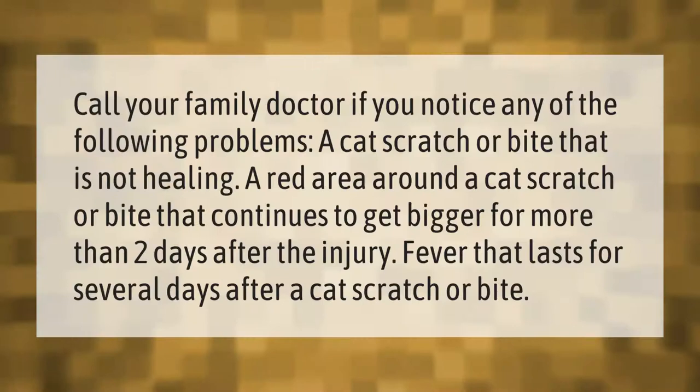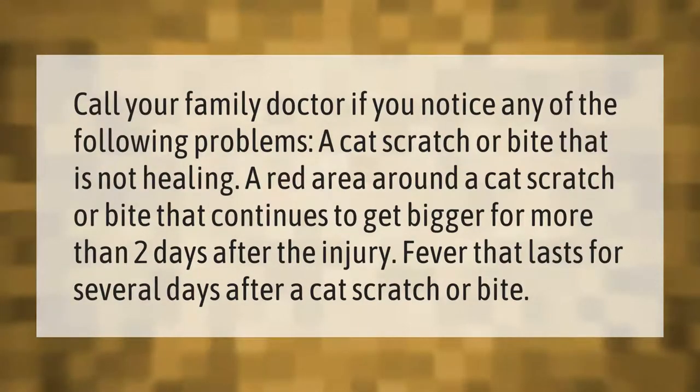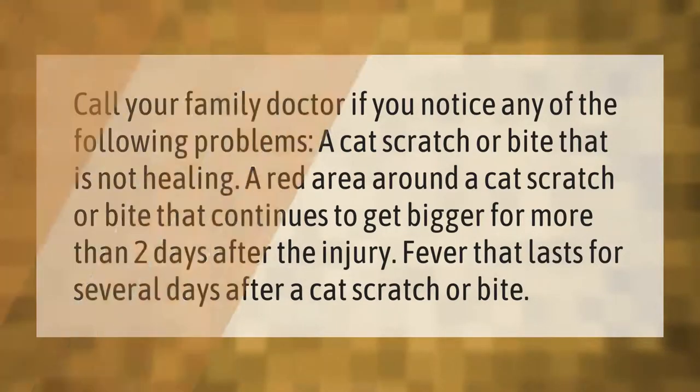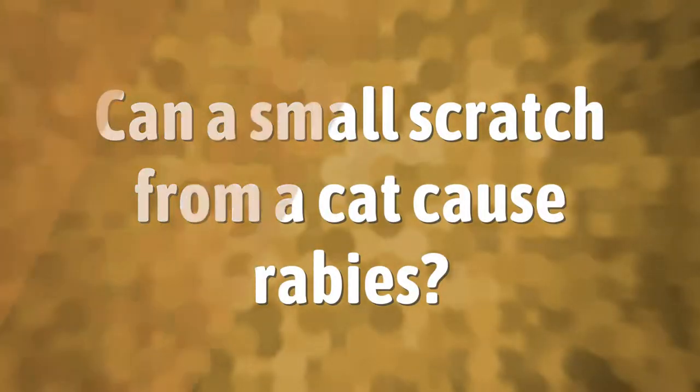Call your family doctor if you notice any of the following problems: a cat scratch or bite that is not healing; a red area around a cat scratch or bite that continues to get bigger for more than two days after the injury; or a fever that lasts for several days after a cat scratch or bite.